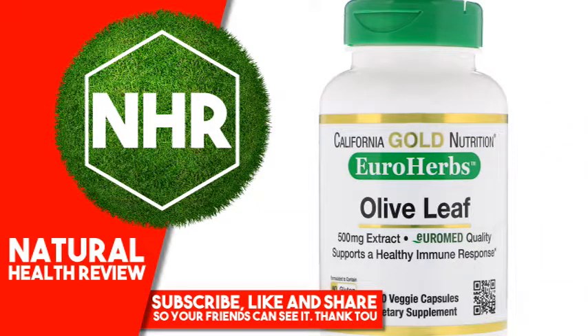California Gold Nutrition, Olive Leaf Extract, Euro Herbs, European Quality, 500 mg, 180 veggie capsules.